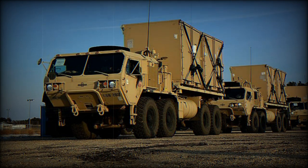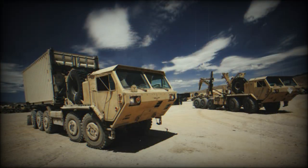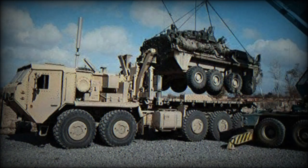Variants: The M1120 HEMTT LHS is the M977 8x8 cargo truck fitted with a load handling system used on the PLS. It entered service with the U.S. Army in 2002. This system uses the same flat racks and can also tow the M1076 trailer.